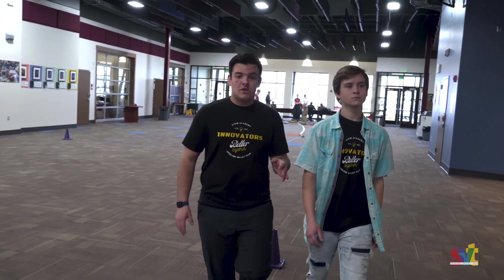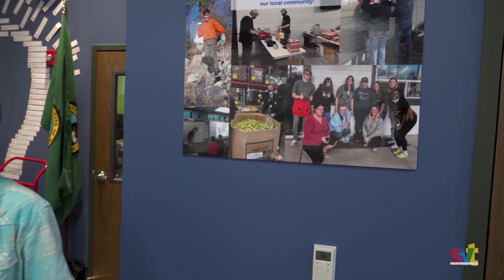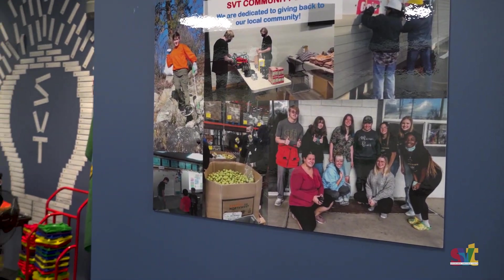As you walk around our commons area, you're probably gonna notice some of these posters. This one right here is talking about our Community Service Day. Back in November of every year, we go out into the community and spend an entire day serving and helping others. We don't do any learning and it's super fun.